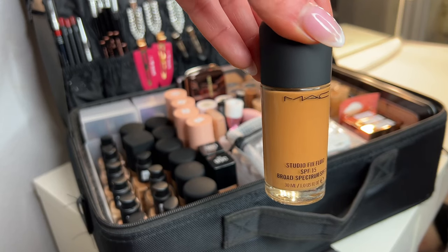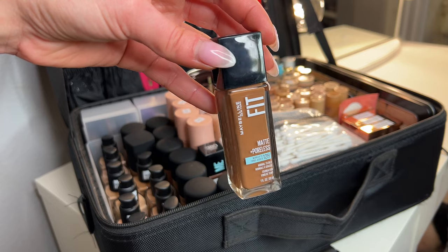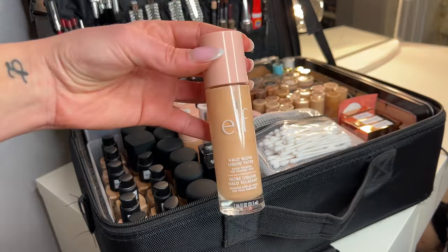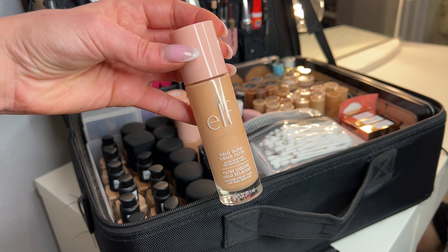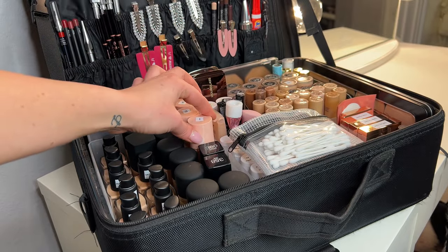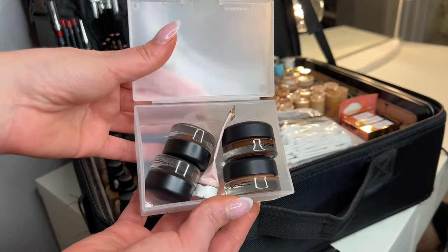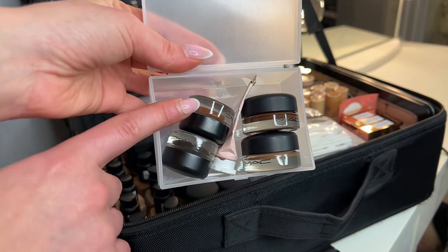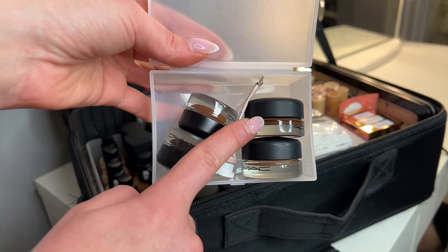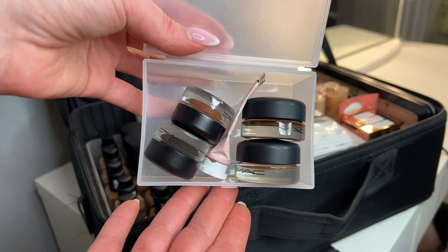All my foundations are in their original glass packaging — I chose not to depot anything this year because I work in areas with higher elevation like Ramona, Julian, Big Bear, and Temecula, and depotted products in plastic containers always explode. For formulas I keep NARS Sheer Glow, Max Studio Fix Fluid, a couple shades of Maybelline Fit Me, and the e.l.f. Halo Glow. I mix and match them and they work great. In a Daiso box I also have gel liners and cream shadow bases: MAC gel liners in Black Track and Dip Down, a P.Louise base, and its Abstract Paint Pot and Groundwork.